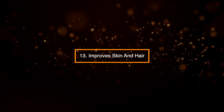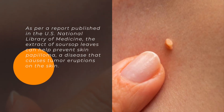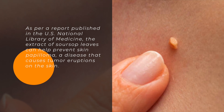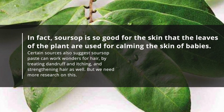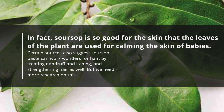13. Improves skin and hair. As per a report published in the U.S. National Library of Medicine, the extract of sarsap leaves can help prevent skin papilloma, a disease that causes tumor eruptions on the skin. In fact, sarsap is so good for the skin that the leaves of the plant are used for calming the skin of babies.